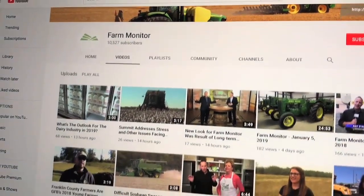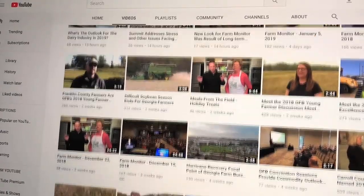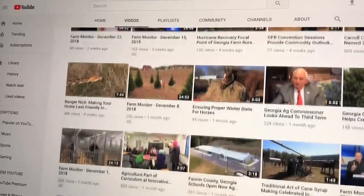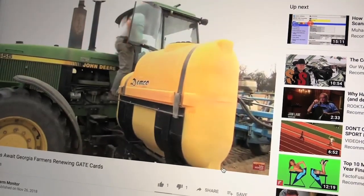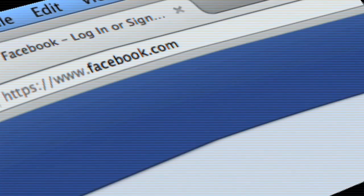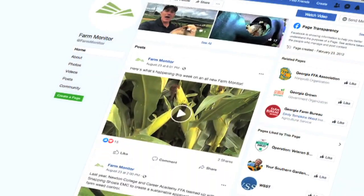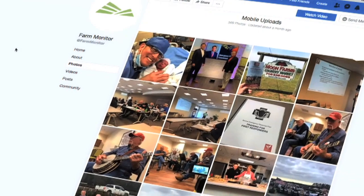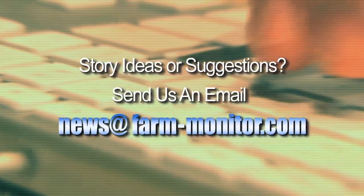Don't forget — if you missed any part of Meals from the Field or other features on today's program, you can see them in their entirety at our YouTube channel, the Farm Monitor. Archives go all the way back to 2009. While you're there, like the Georgia Farm Monitor Facebook page and send us feedback. If you have a story idea or want to leave a comment or suggestion, message us on Facebook or at news@farm-monitor.com.